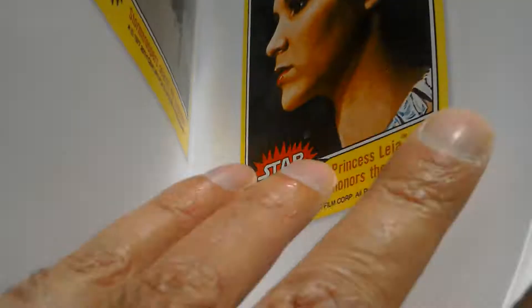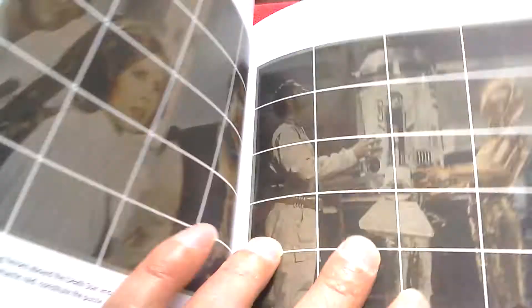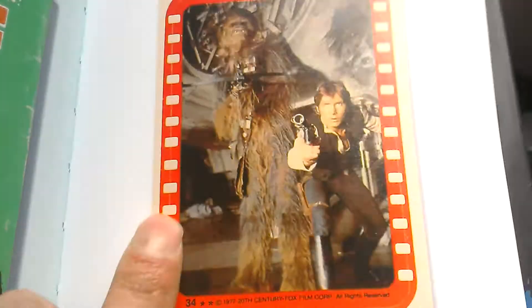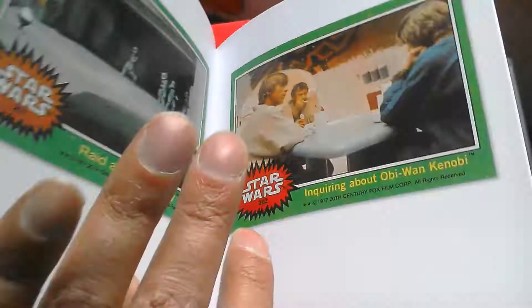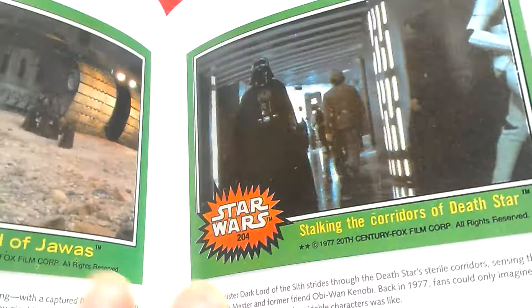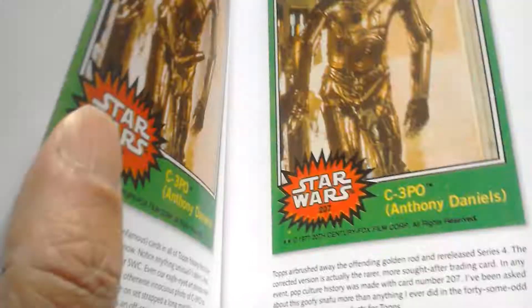After the yellow set is the green set, and that probably contains the most infamous card in the line. Those are the yellow cards — pretty nice. There are the backs of the yellow cards, and the pictures you put together. The green set, series four. Wax wrapper — now it's got a red around it. R2-D2, stickers. Then the green set. Card 201. The most famous card — I don't know if they show it in this book actually — is the X-rated C3PO, which is card 207.